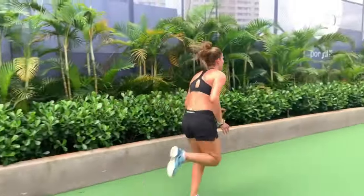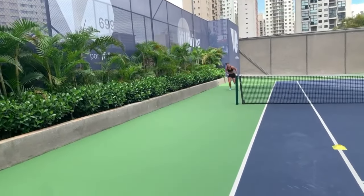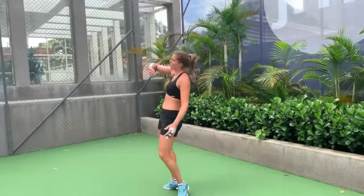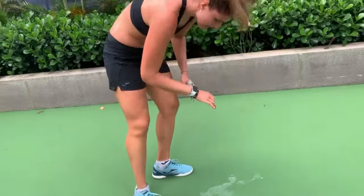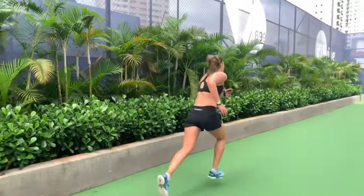Court movement exercises are another integral part of Bia Haddad Maia's training regime. These exercises focus on simulating various on-court scenarios such as forward and backward sprints, lateral movement and diagonal movement. By performing these exercises, Maya enhances her overall court coverage and movement.